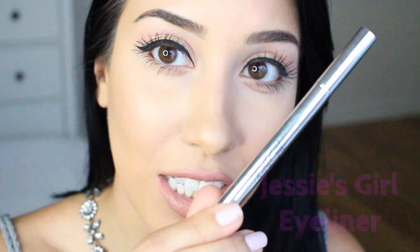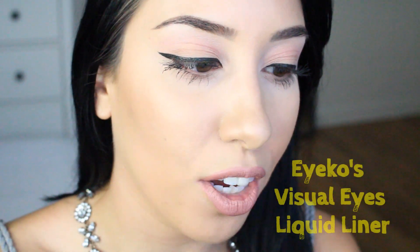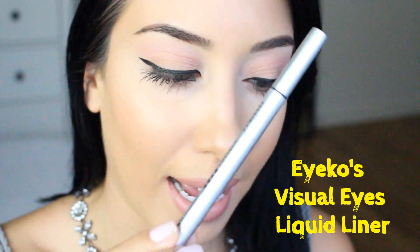Before I start the video, I just want to tell you guys exactly what I'm going to be using. As far as eyeliner, I only like to use these little felt or brush tip pens — I don't like to use anything else. I have narrowed it down to my three top ultimate favorites. The first one is Jessie's Girl Eyeliner, the second one is the Iko Visual Eyes Liquid Liner, and the third one is the most easily accessible — you can find it at any drugstore.